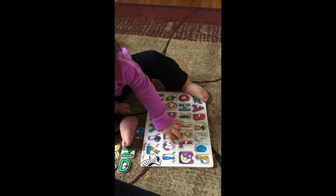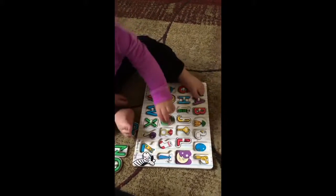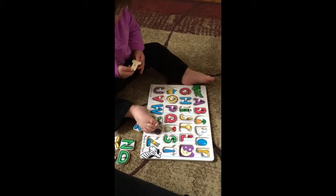Can you say sock? Stack. Good job. Yeah, let's turn it. Oh, there we go.